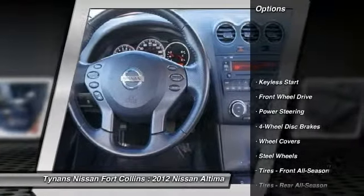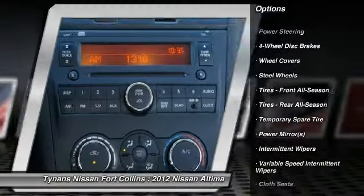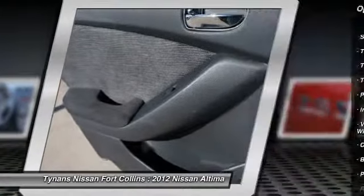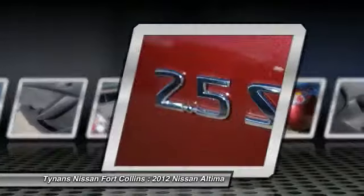Anti-lock braking system, traction control, stability control, air conditioning, power steering, driver airbag, adjustable steering wheel, keyless entry, cruise control, keyless start.